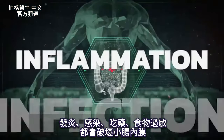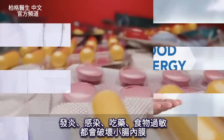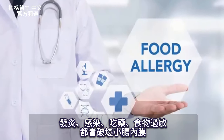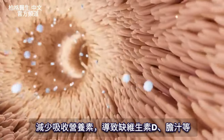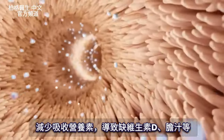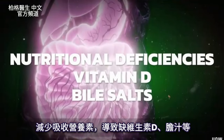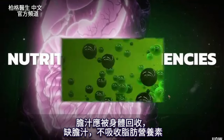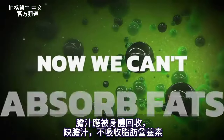If you get inflammation, if you get an infection, or you take a medication, or you have food allergies, all of this can irritate that lining and cut down the surface area of absorption of nutrients. Then you're left with nutritional deficiencies — vitamin D, as well as bile salts. You're supposed to recycle these bile salts, so if you run out of bile, now you can't absorb fats.